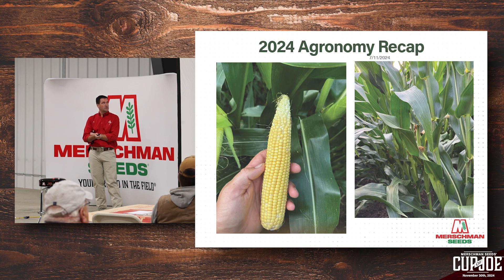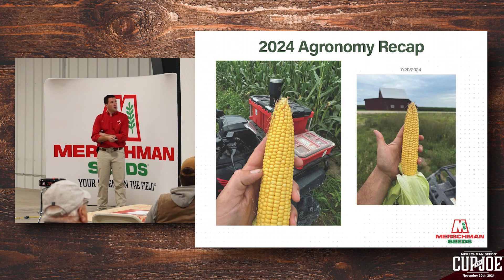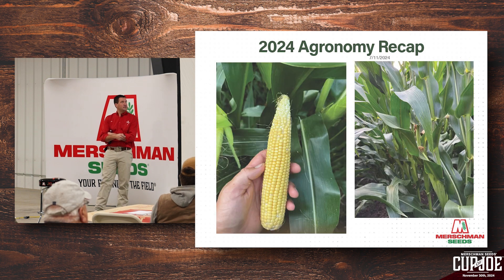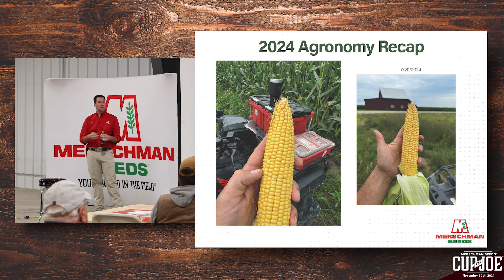We had brown silk starting by July 11th. On the 111-day product, by the 11th we were past blister stage and into milk. Later planted 113-day corn had a higher kernel count but definitely less girth compared to the 111-day. They just build yield a little differently, and we manage those differently. On July 25th, Kyle sent me pictures from right across the border into Missouri showing potash deficiency — the yellowing around the margins of the leaves. It happens in both corn and soybeans when potash can't flow to the outside of the leaf, so you end up with chlorotic and eventually necrotic tissue.